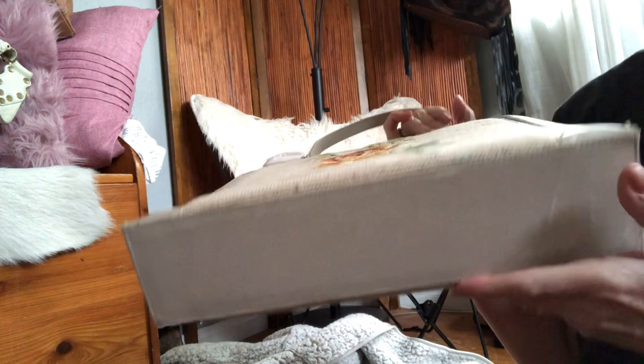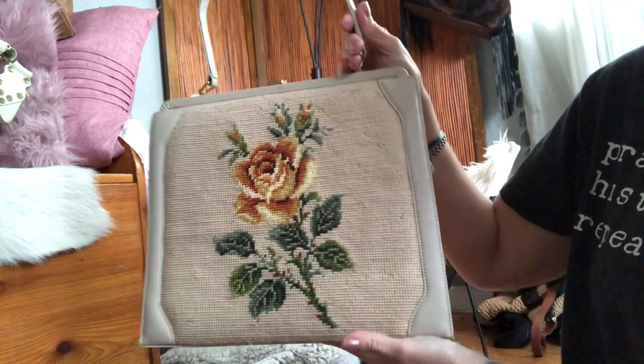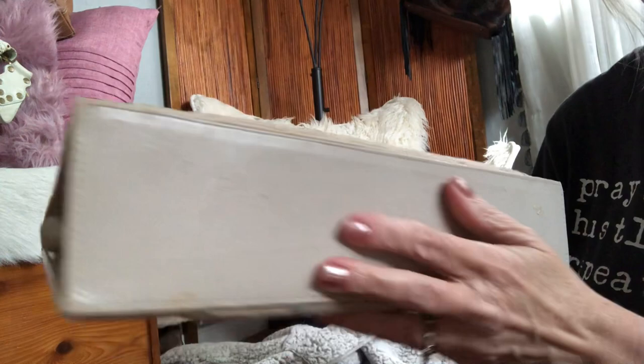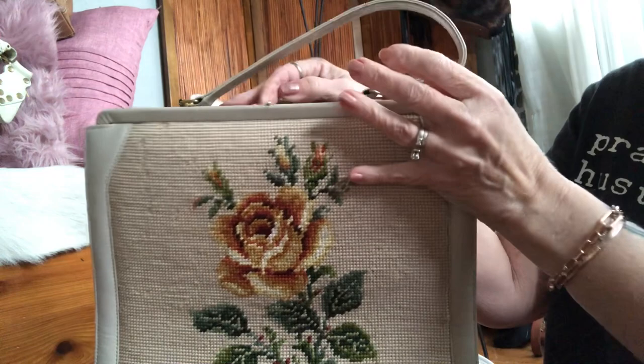I can put this on my shoulder as a tote. All of the trim is genuine leather, corners look good considering its age, and it's in beautiful condition. It's got a little gold-toned clasp on the top — this is a framed handbag. The interior is all leather.